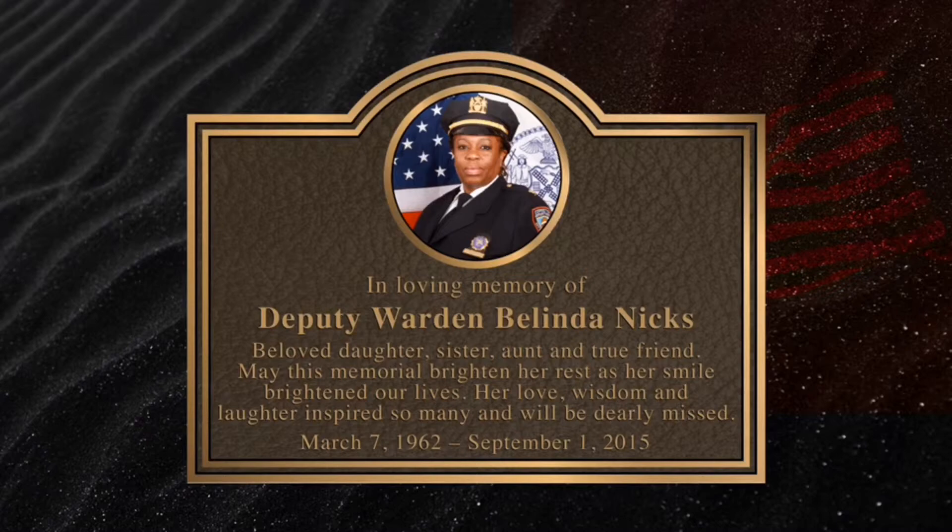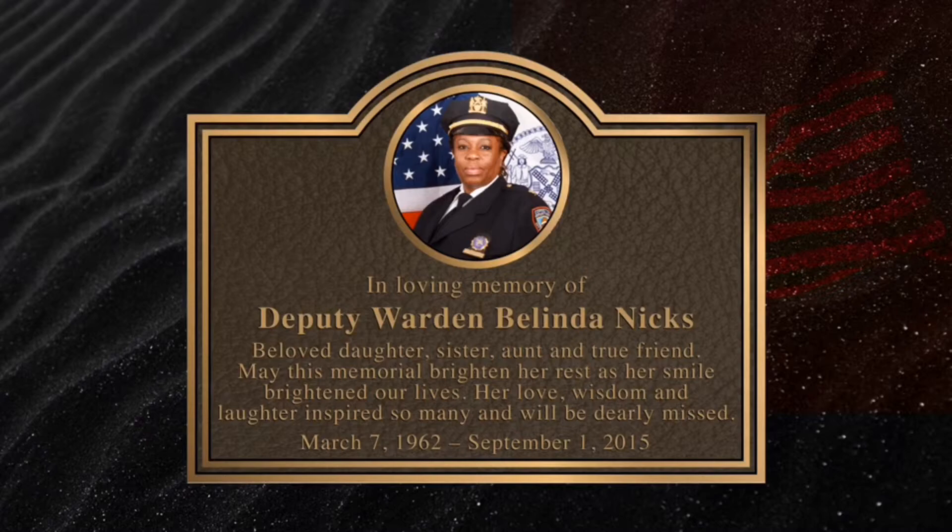Bronze Memorials can provide any design for your custom memorials, with the fastest production in the United States and free shipping on all plaques. Don't overpay — buy direct from Bronze Memorials.